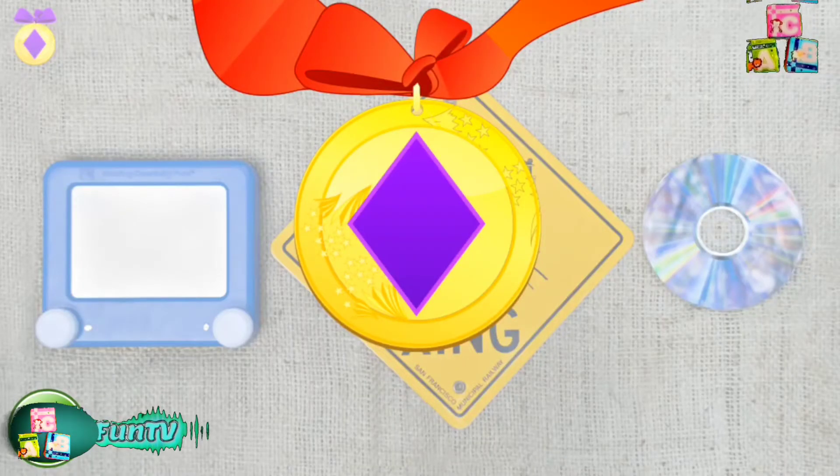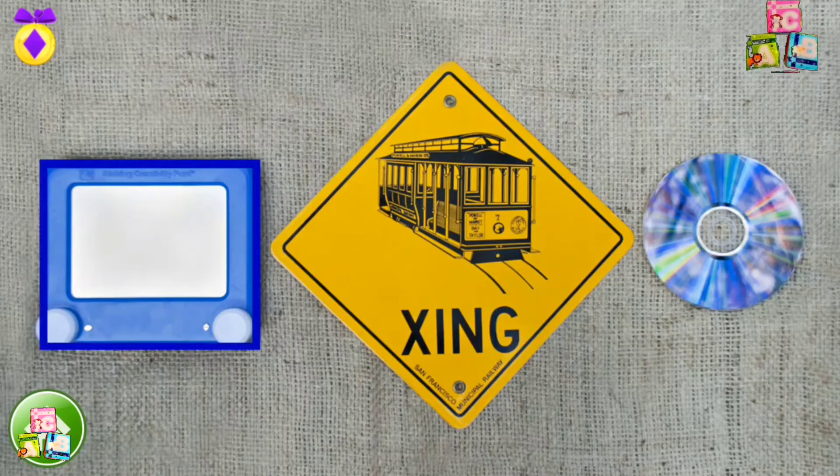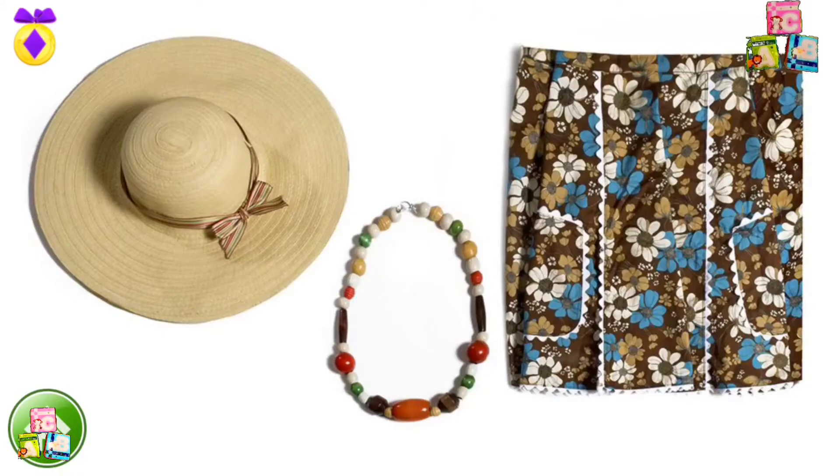That's the third rhombus you found. You get a medal. Can you find a rectangle? Oh yeah! This magic pad is a rectangle. Go ahead and find another rectangle.